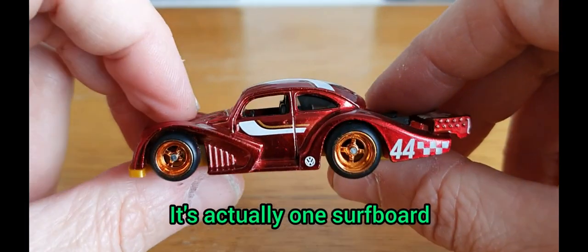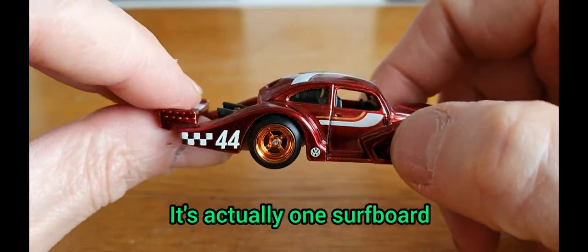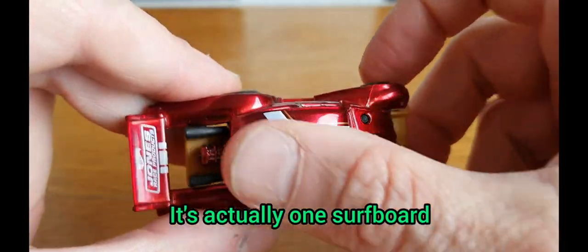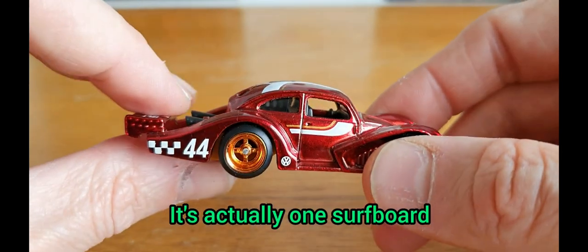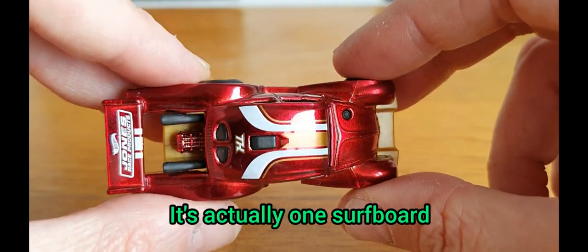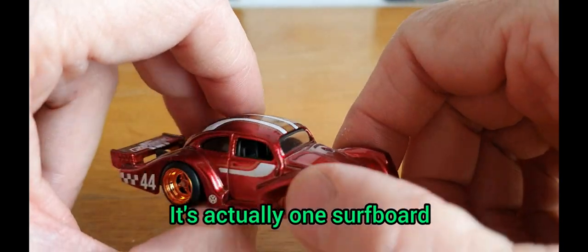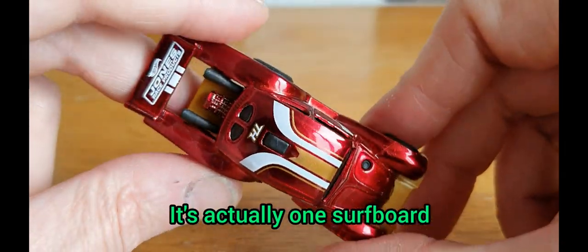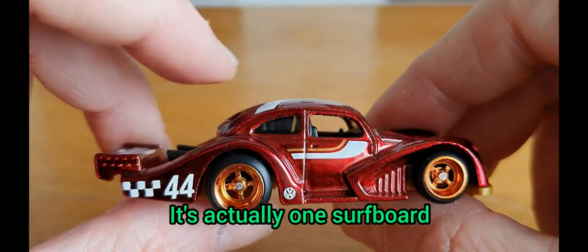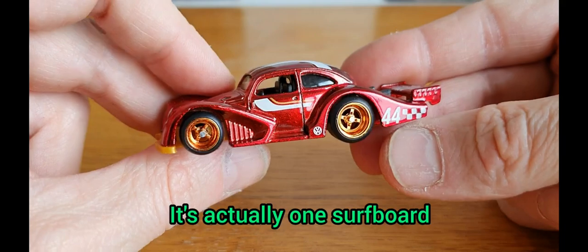This one is from Hot Wheels — this is a super treasure hunt. This is the only and first super treasure hunt I've ever found myself. It was just hanging there in Poundland next to some other Matchbox and Hot Wheels, and I couldn't believe it was out in the open. I was very lucky to come across it some months after these had died off a little bit. This is the Kafer Racer, I believe, which is obviously based on the Volkswagen Beetle. I think it's got an engine in the back — you can see it poking out with the seats there. An awesome piece in spectraflame dark red, or what is an actual burgundy red. Very cool.